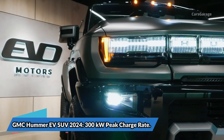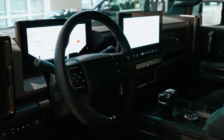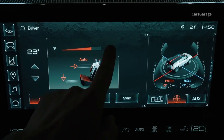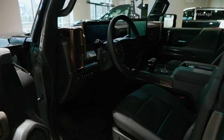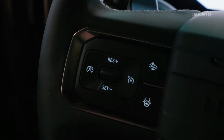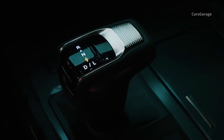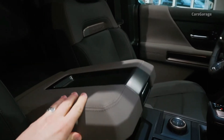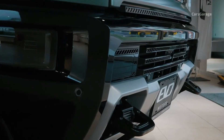The 2024 GMC Hummer EV SUV has a 300 kilowatts peak charge rate. With a 300 kilowatts maximum charge rate claimed, the 2024 GMC Hummer EV SUV is in a two-way tie for second place, despite not yet being available for purchase. Based on GM's new Ultium EV platform, it shares many features with its larger on-sale truck sibling. According to GMC, the Hummer EV SUV will come with two or three motor configurations and two distinct battery packs, the bigger of which will reach the stated peak rate of 300 kilowatts. When it goes on sale in 2023, its range should be between 250 and 350 miles on a single full charge, depending on configuration.